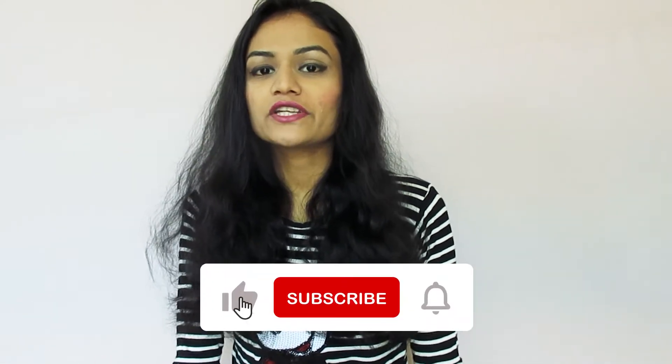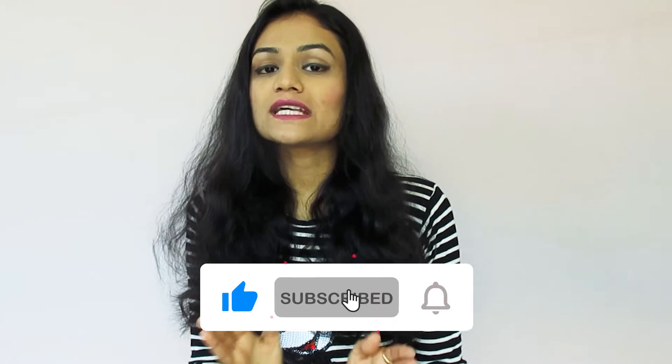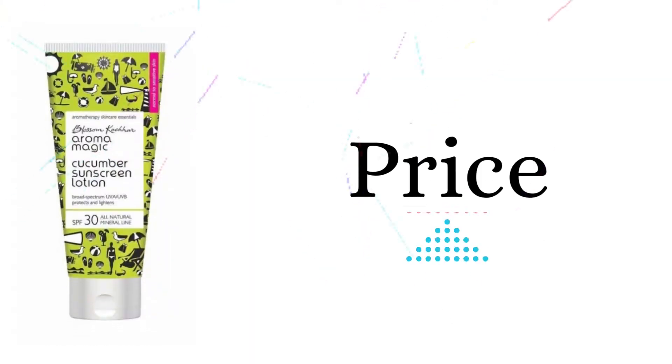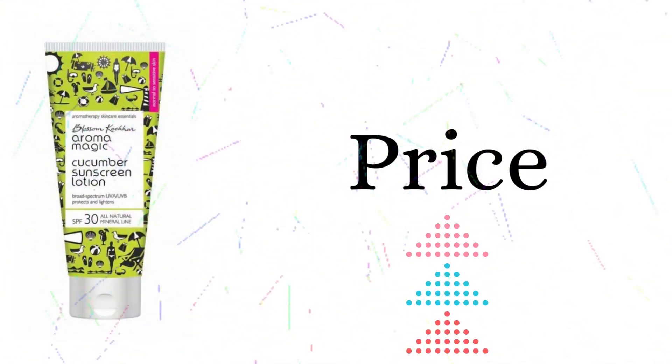Let's start today's video. Make sure to subscribe to our channel. The price of this sunscreen is 180 rupees and it is 50 ml.